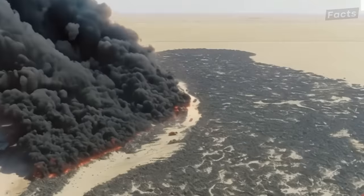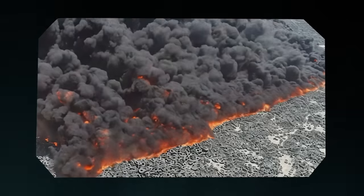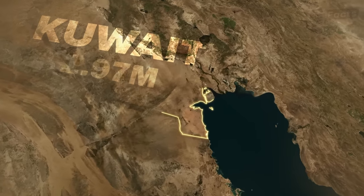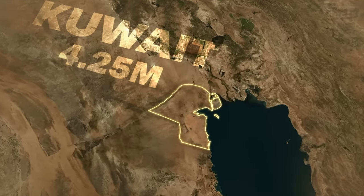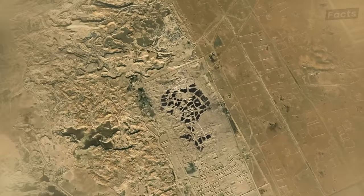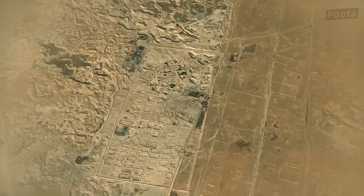A title that has caused the wealthy oil nation plenty of embarrassment. The Al-Salmi dump in the Al-Jara district of Kuwait is believed to be the biggest tire dump in the world. So how did Kuwait, a country with a population of just 4.25 million, manage to acquire such a large number of tires in one place? And what can they do about it? Is it even possible to recycle all these tires?